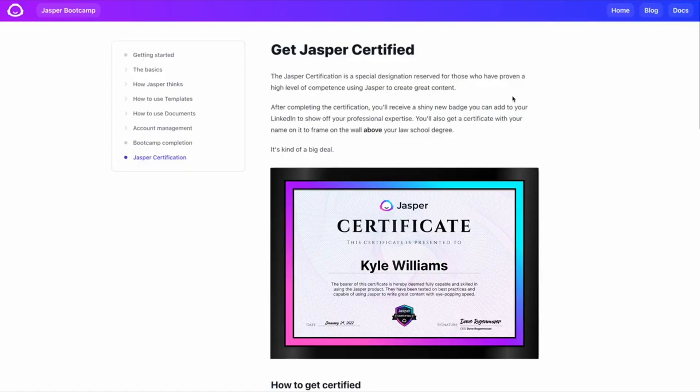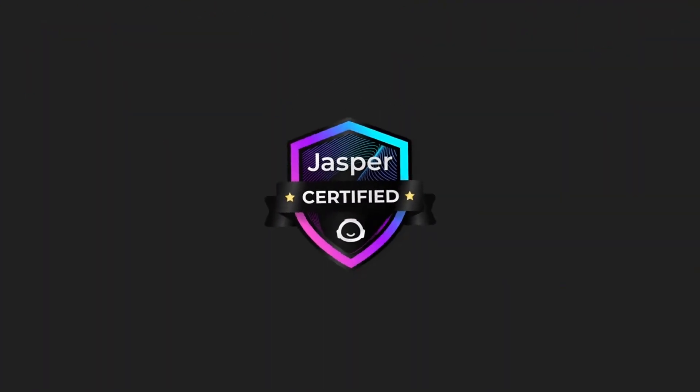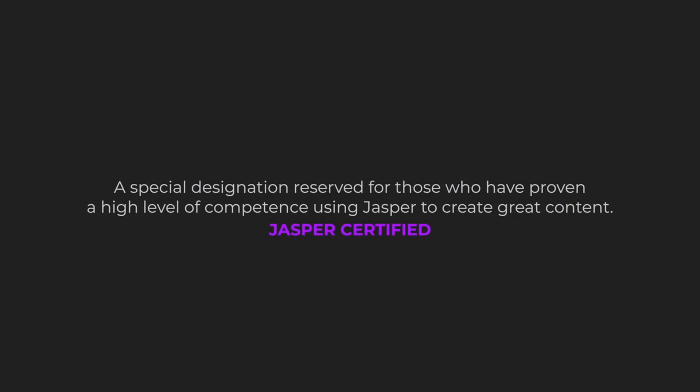But wait, there's more. Stick around and you can get Jasper certified. What's Jasper certified? That's the official graduation from Jasper after completing a few additional tasks. And in so doing, you'll get a diploma and a dope LinkedIn badge to promote your knowledge of Jasper.